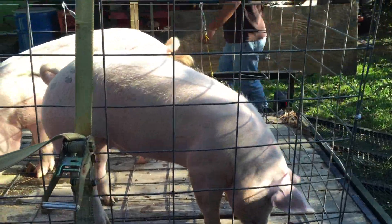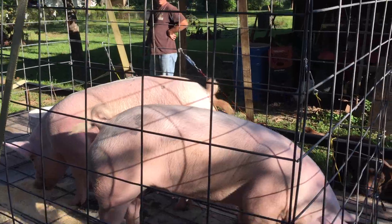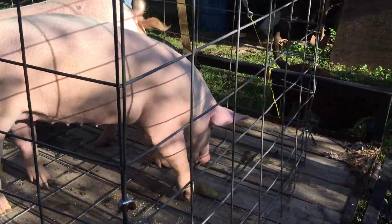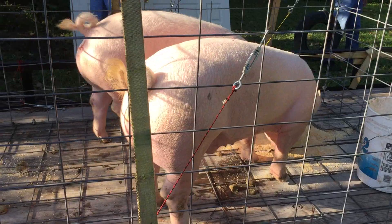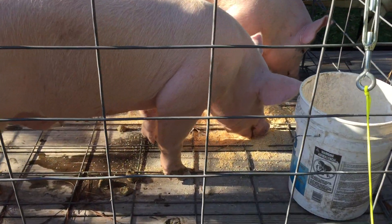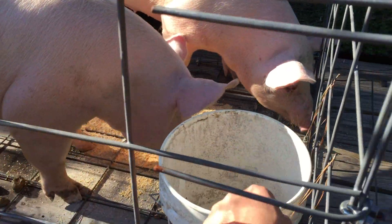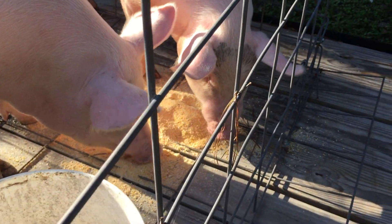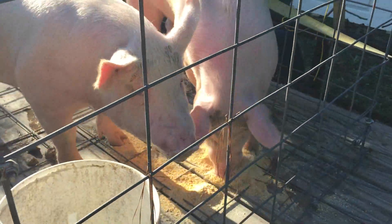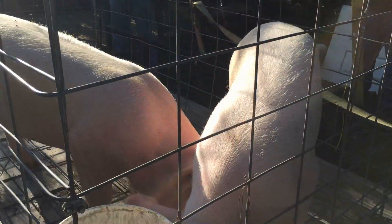Okay, they're finally loaded up right now, getting ready to go to the slaughterhouse. They look good. I didn't feed them yesterday so that way they'd load up a little bit easier. Once they got on the trailer, they saw the food and that helped get them loaded up quicker. So they're hungry now. We're fixing to head on to the slaughterhouse.